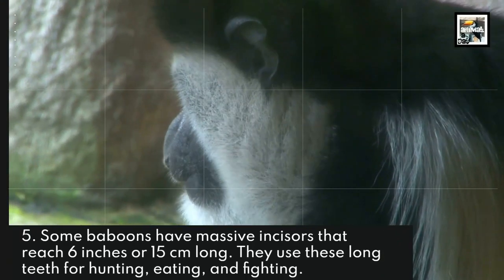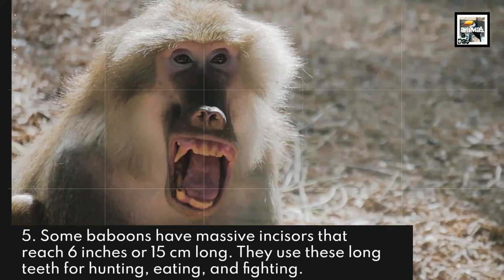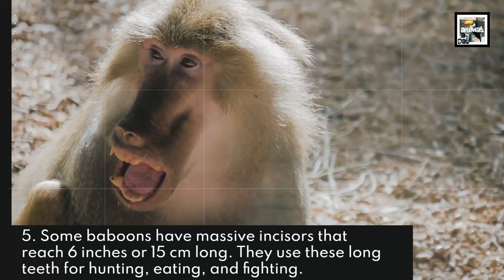Some baboons have massive incisors that reach 6 inches or 15 centimeters long. They use these long teeth for hunting, eating, and fighting.